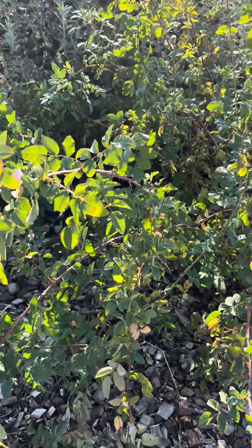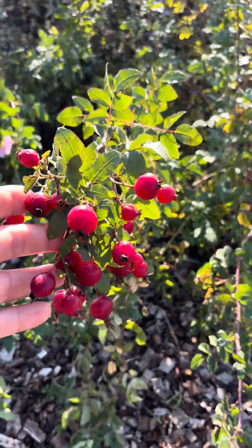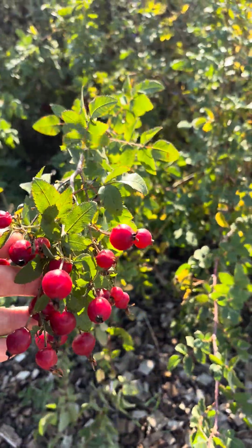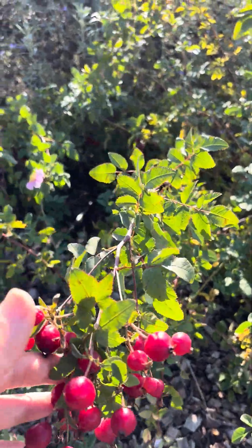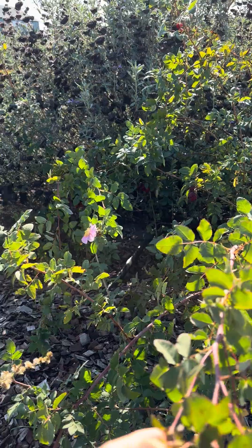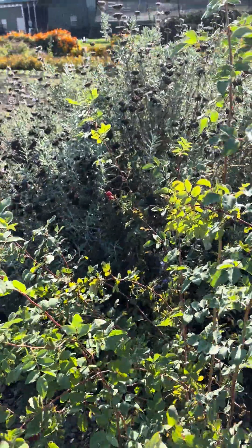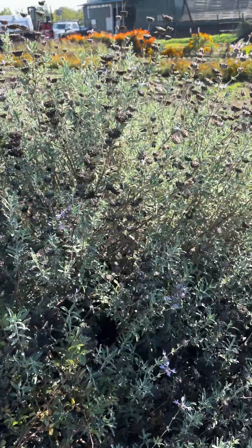Right next to that we have a native California rose, where you can see these beautiful rose hips. At this time of year they can be eaten by birds, and you can see in the back there there's still a little flower on this rose to provide pollen and nectar for other insect species.